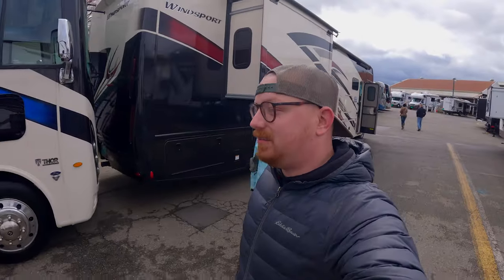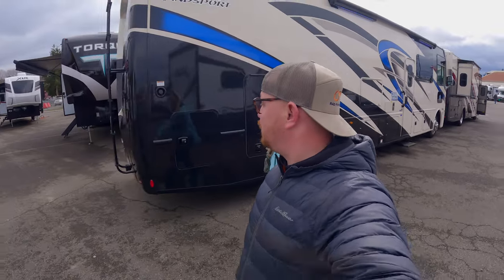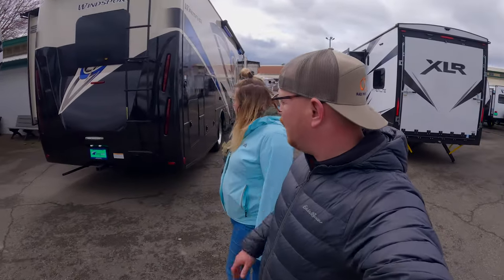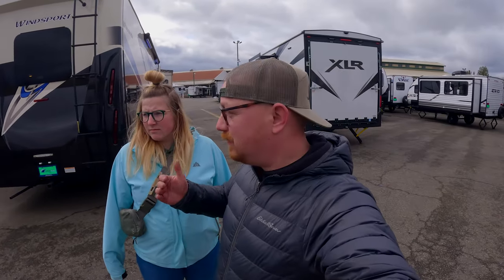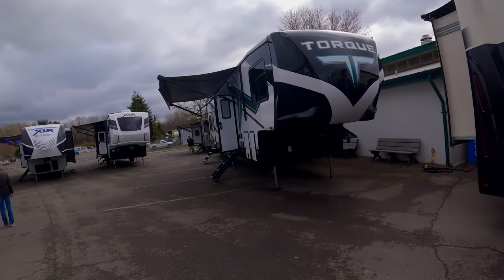We're going to bypass some of the WindSports and Miramars because you already know how we feel about them. But I have to say I'm a little impressed with the Thor diesels lately — especially around that $300,000 to $450,000 market. Is that the price where you start to get some decent quality? I don't know. There are also a couple travel trailers and fifth wheels in here.